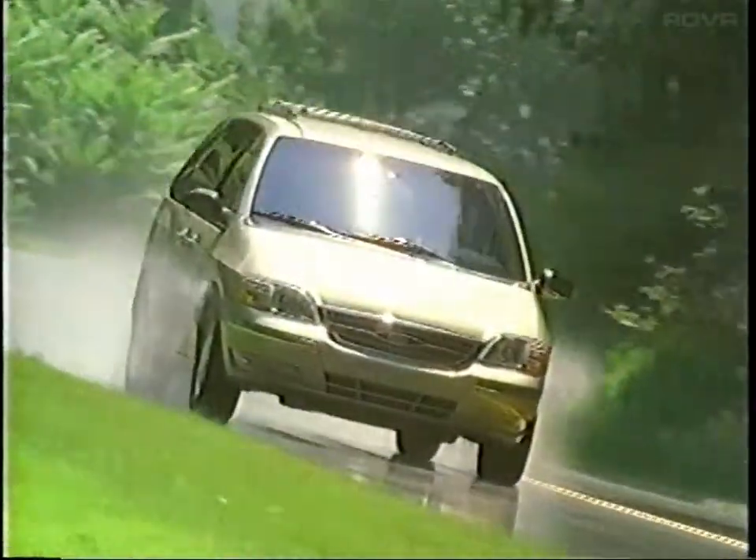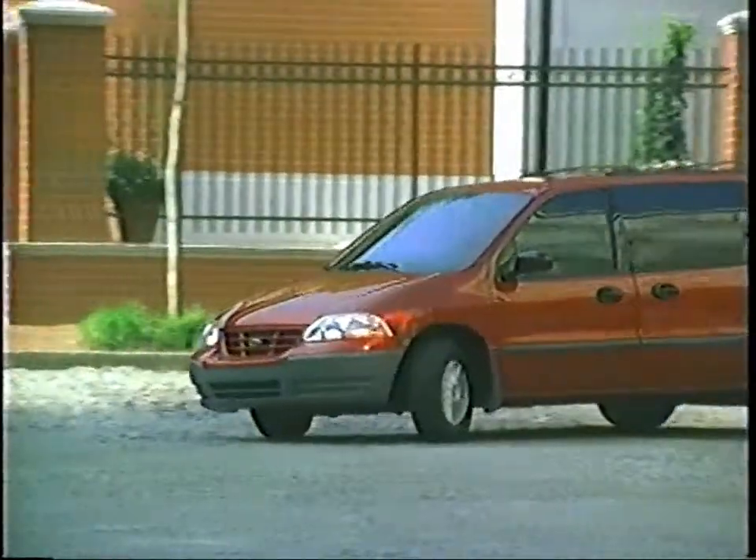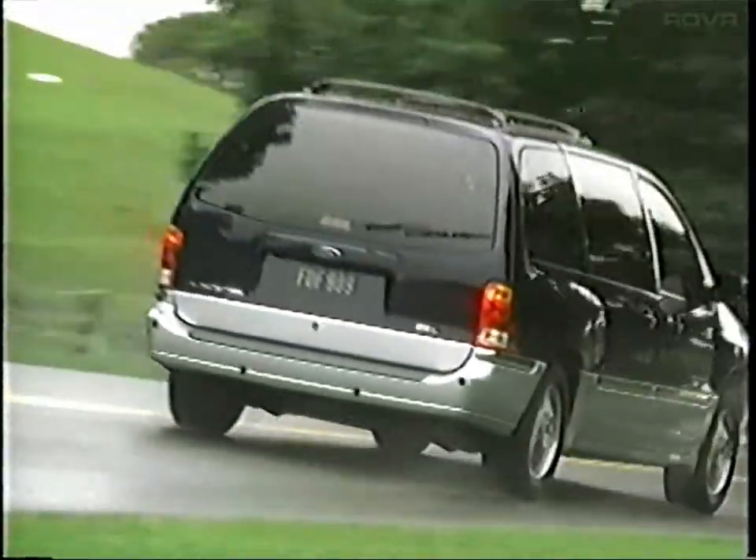Let's face it. The minivan market segment is getting more competitive each day. It can be overwhelming as a sales consultant and as a customer. In the next few minutes, we'll give you the information you need to convince your customers that the only logical choice for a minivan is Windstar.